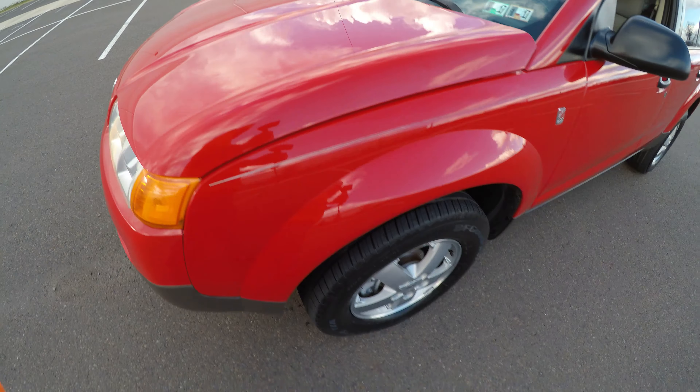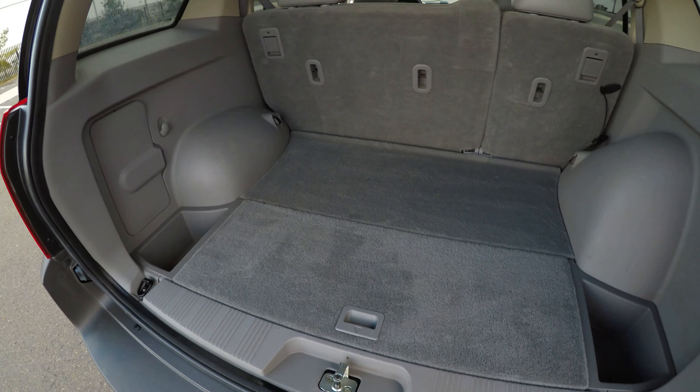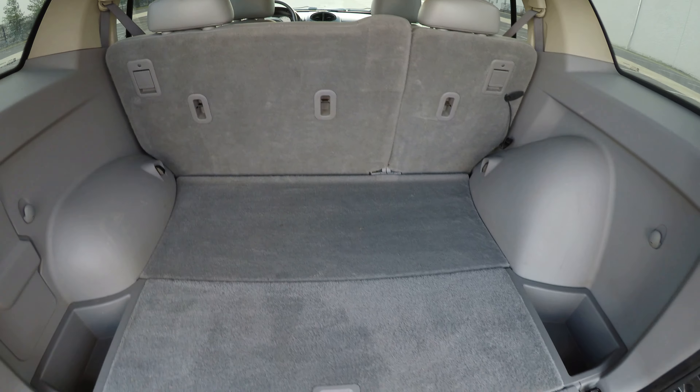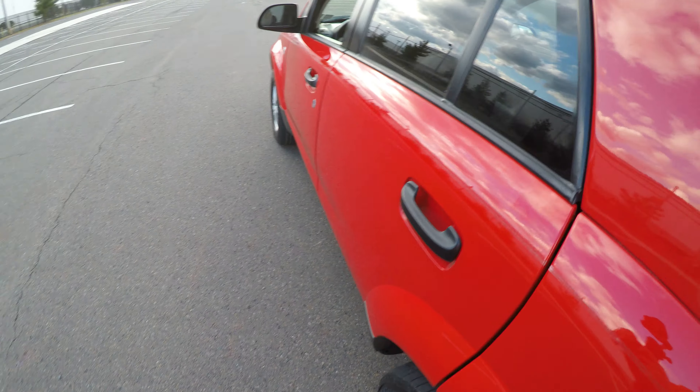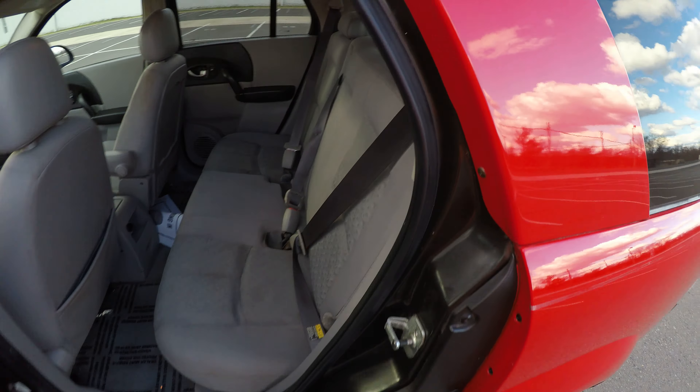Alright, so let's open up the back. Nice clean interior.